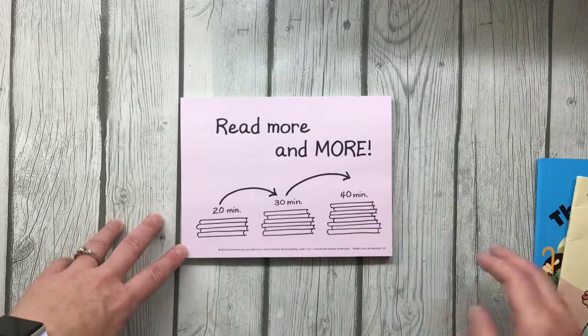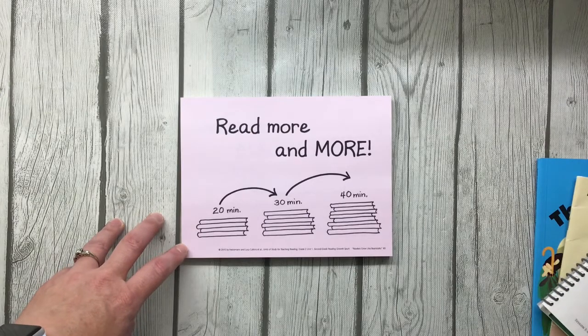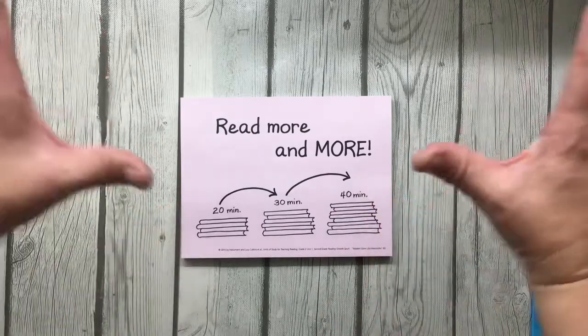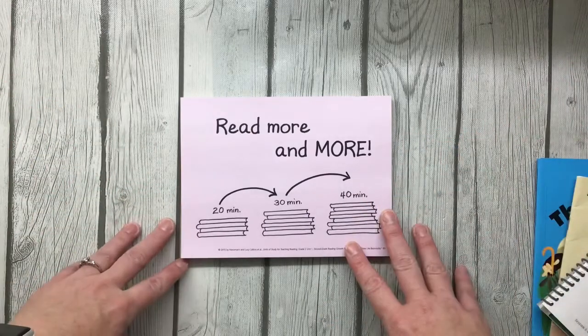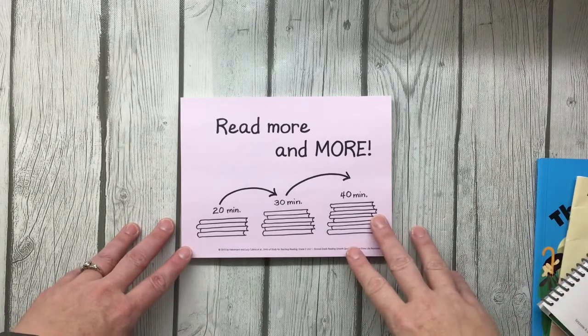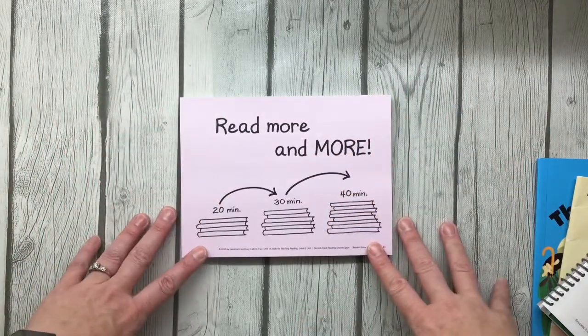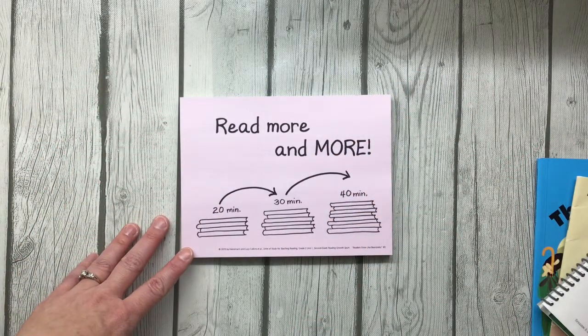Earlier, we talked about how reading scientists had figured out that second grade is a time when readers shoot up, growing as if they were Jack's beanstalk. Remember how that beanstalk grew overnight until it reached the clouds? You won't grow that fast, but second grade is a really important year for readers to grow.